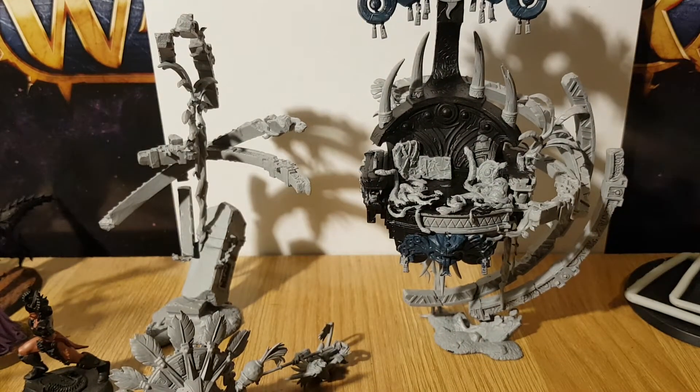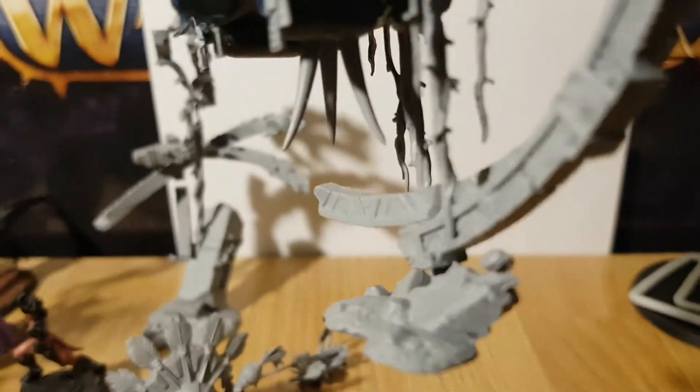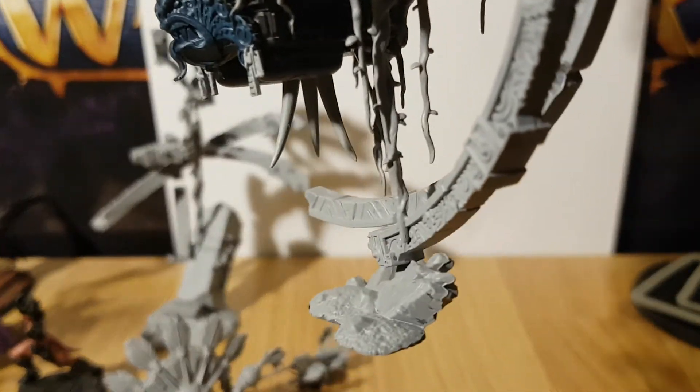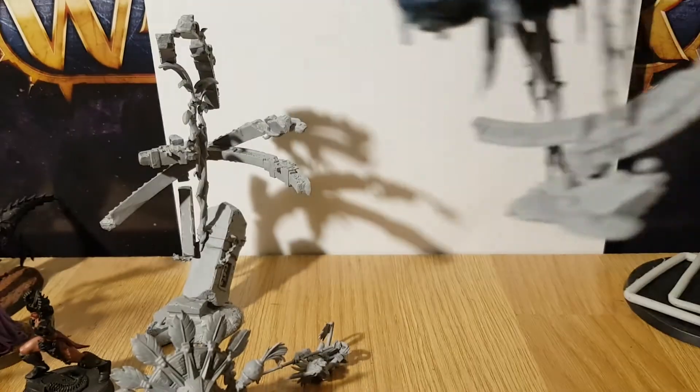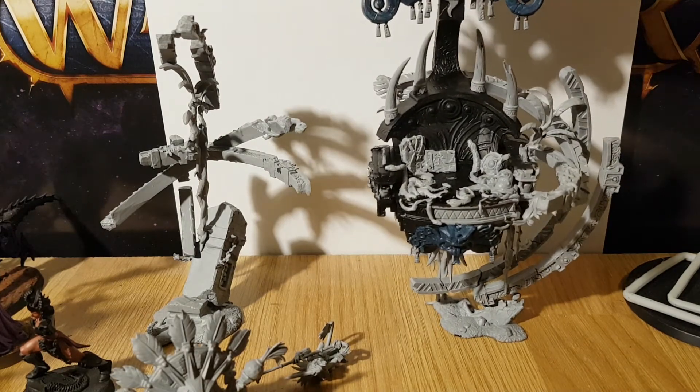You've got to be careful where you're putting your fingers and hands and placing them, because you don't really want to bend or break any of the dangly bits down here. One wrong move and it's game over — but at least it's plastic so it's not too bad.